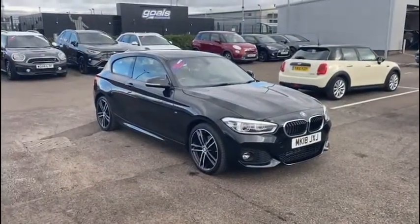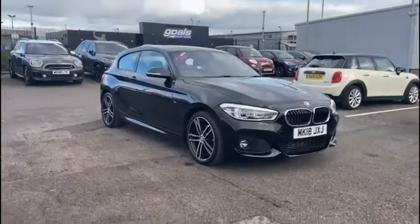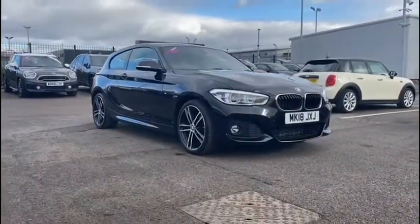Hello everyone and welcome to another Motormatch Chester video tour. Today we're very pleased to be showing off our 2018 BMW 1 Series that's just arrived here on site.